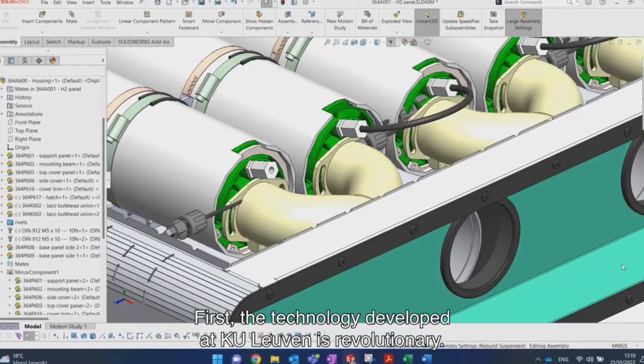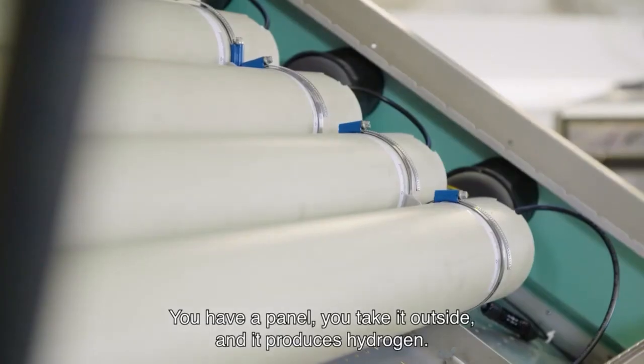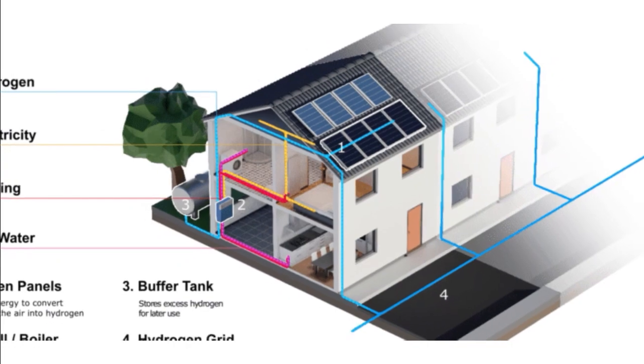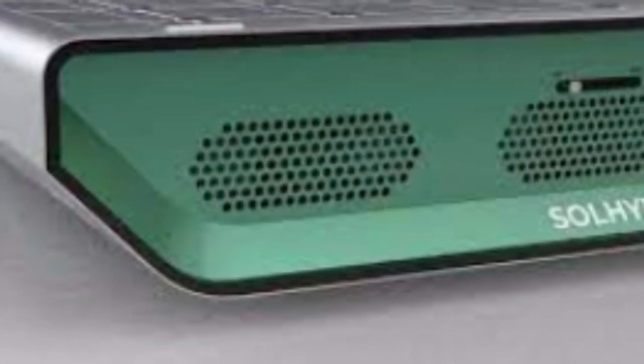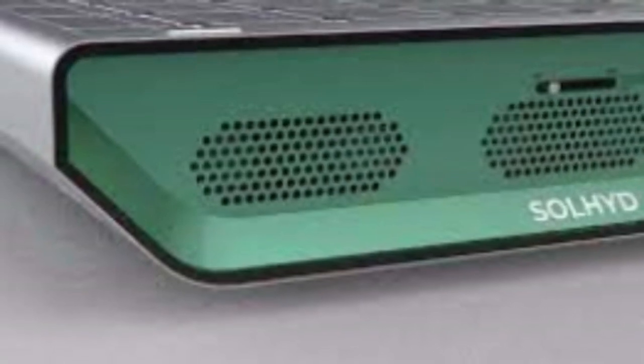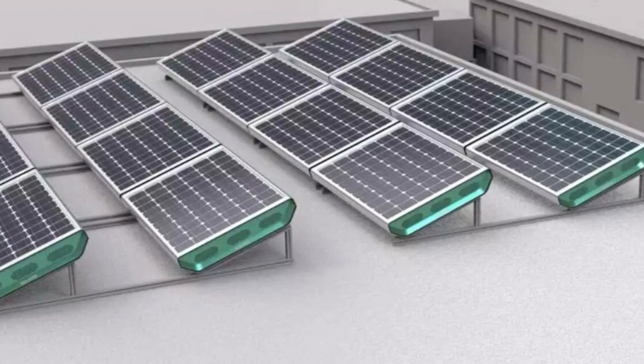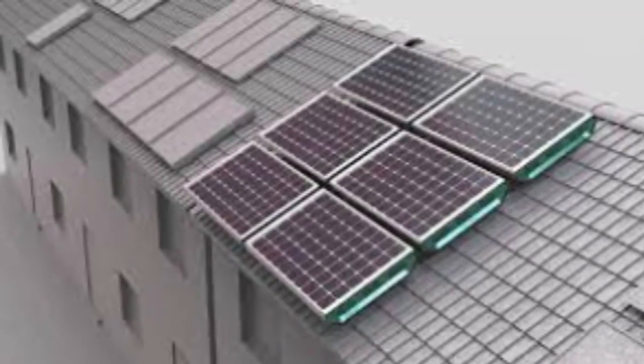In 2020, Sulted opened a demonstration facility in Hazelwood, Missouri, capable of producing up to 250 kg of hydrogen per day. This facility validates their technology and will provide data for scaling up to larger commercial projects. Sulted has announced plans to build large-scale commercial green hydrogen production plants, including a 20-tons-per-day facility planned for 2023.